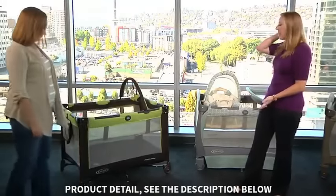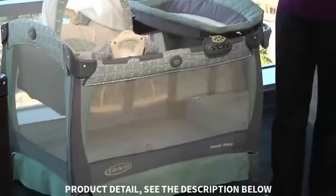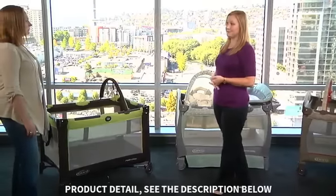Within play yards you really have features like airy mesh, which are great for ventilation. They are all about 30 inches wide by 40 inches long, and they all come with a handy bag for transport.